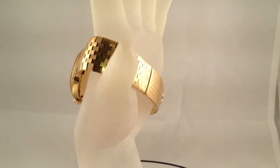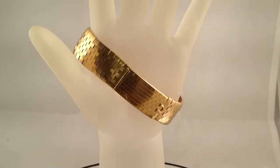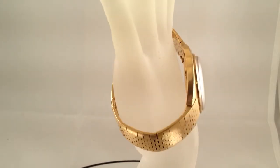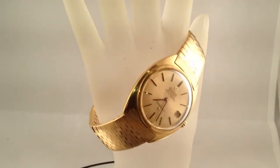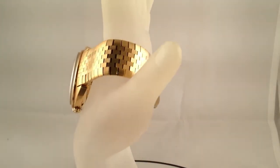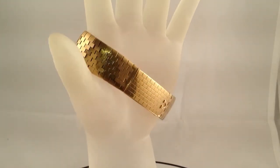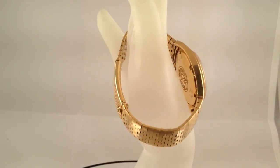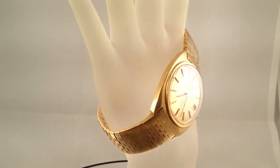The clasp is a stretch style, so it makes it easier to slide over the wrist. The watch will fit any wrist up to about 7.5 inches long, and the clasp is secure and tight. This is a really fantastic vintage Omega Constellation 18k gold watch and bracelet, and my price on this piece is exceptional. Feel free to email me if you have any questions, and thank you for taking a look at my auction.